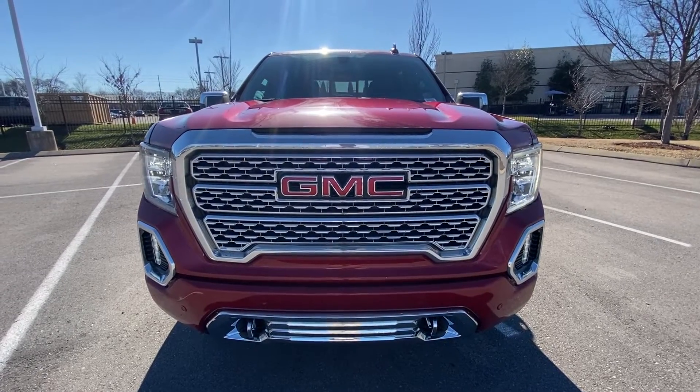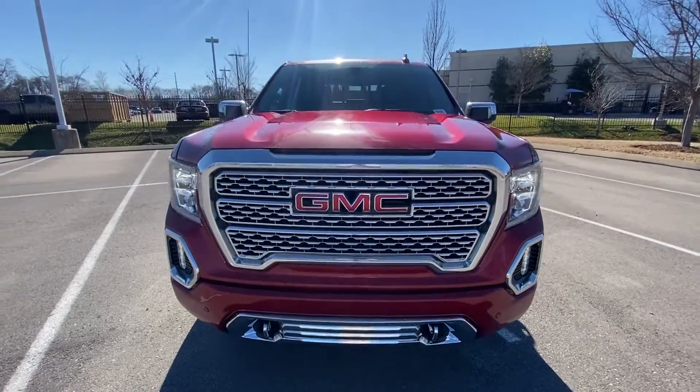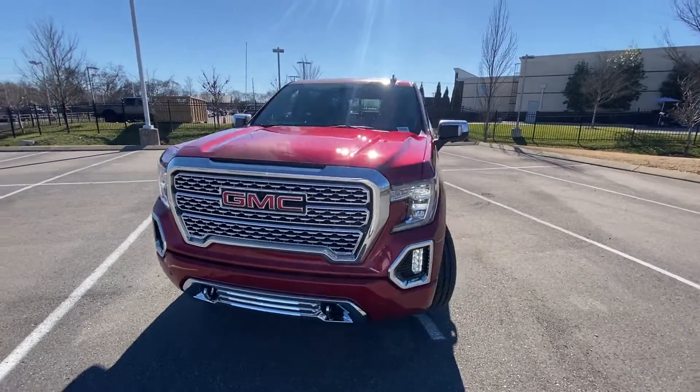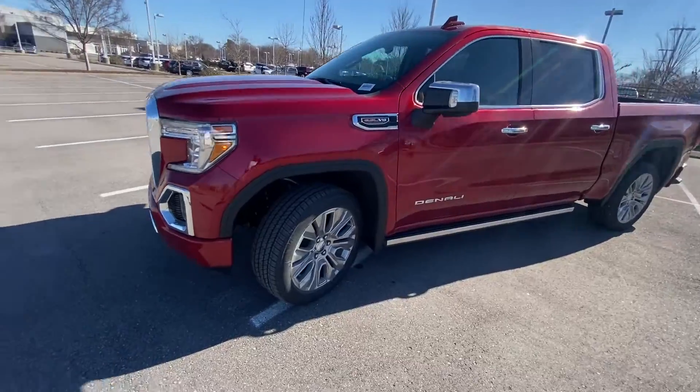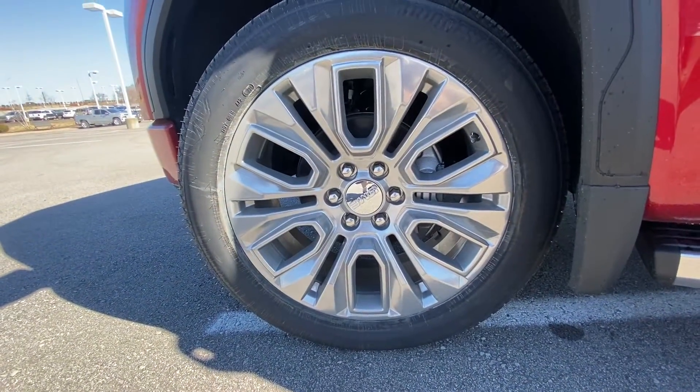There's that signature Denali grille with LED daytime running lights, headlamps, and fog lights, and there are the 22s right there.